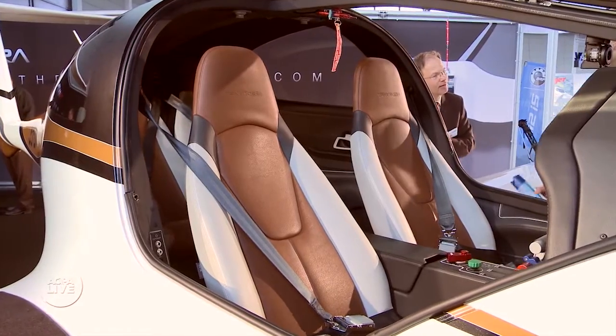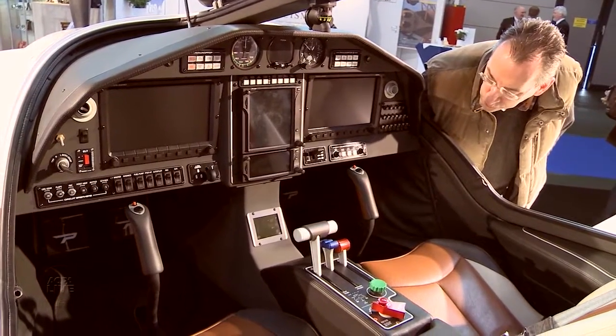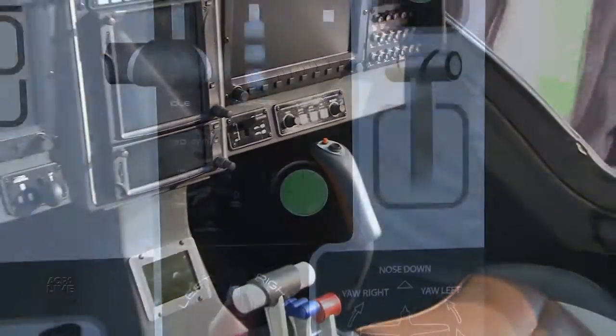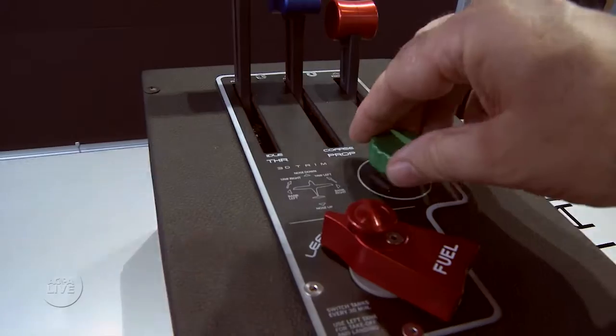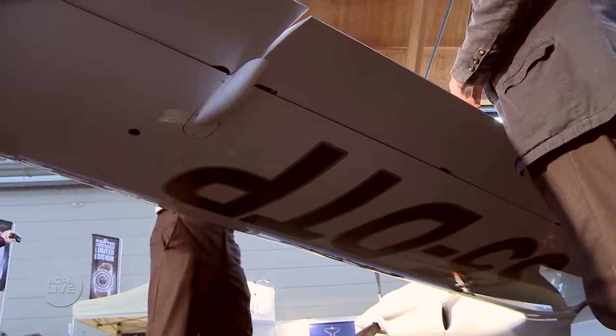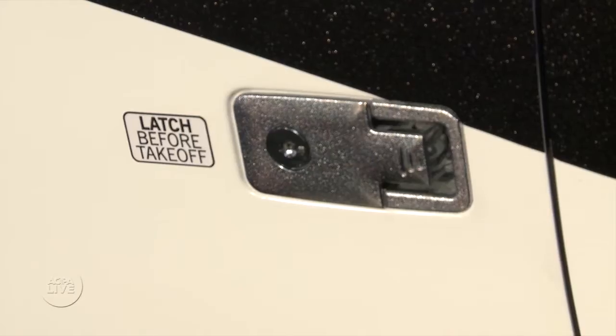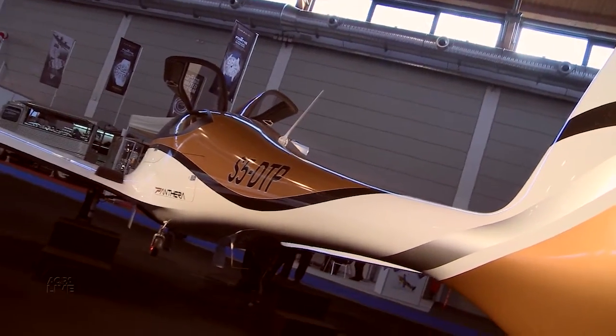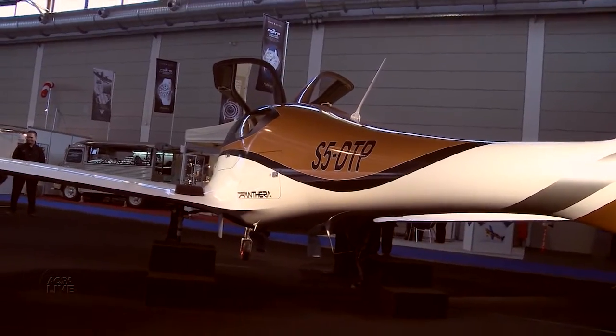Pilot and passengers sit in a wide cabin. The Panthera uses a conventional control stick with direct pushrods to the control surfaces. A unique knob controls trim in all axes, and the surface of the aircraft is as slick as can be — no hinges, nothing sticking out. It has been designed to house four people in comfort and then to pull as tight a skin as possible over all the mechanicals. This is what allows it to reach such performance figures that other aircraft require much stronger engines to achieve.